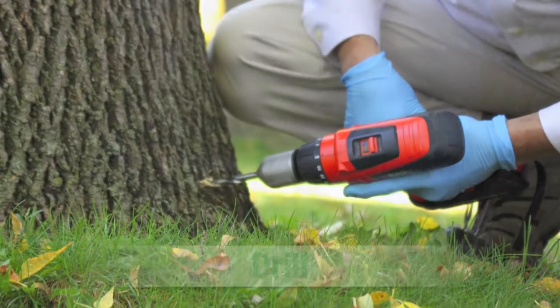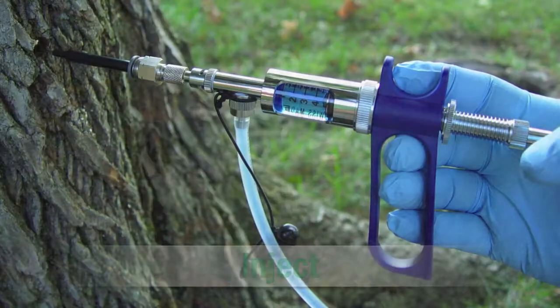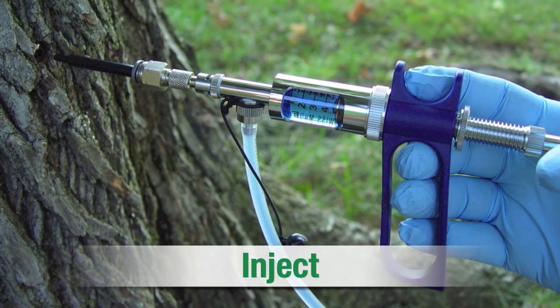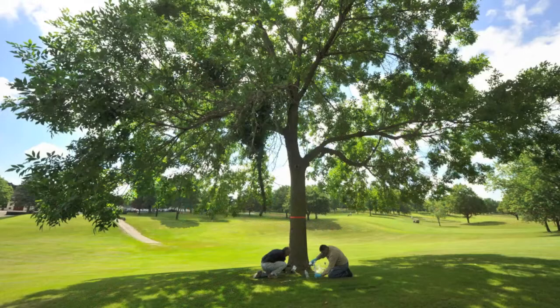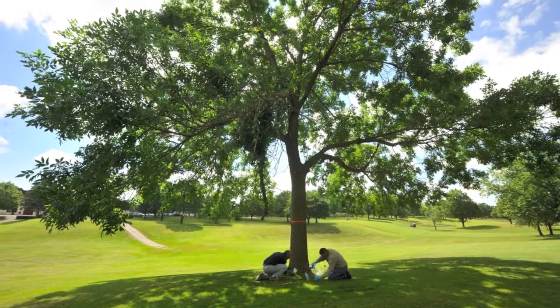Formulations are delivered through a drill-plug-inject method that infuses and seals the solution in the tree. This method delivers the treatment directly into the tree's transport tissue, ensuring the dose is rapidly carried to the target area.